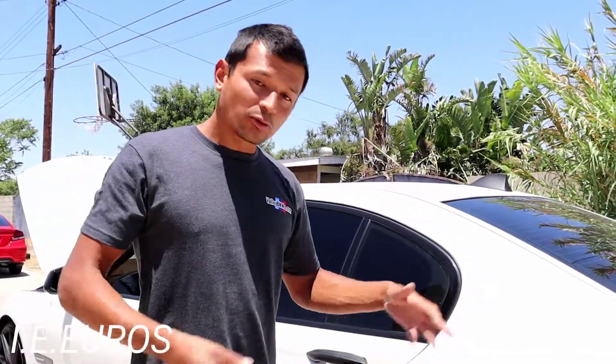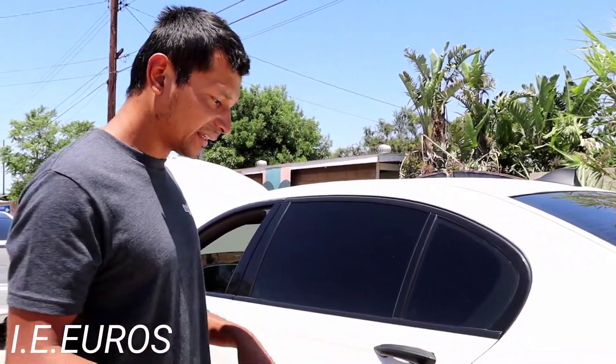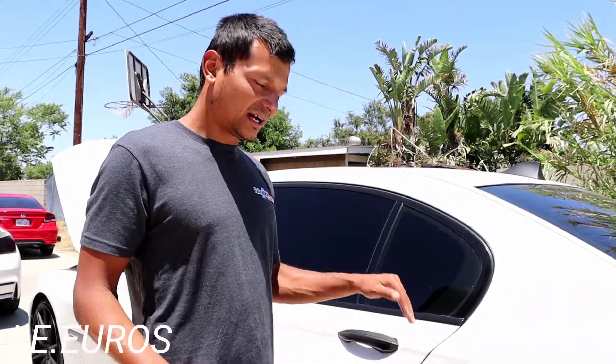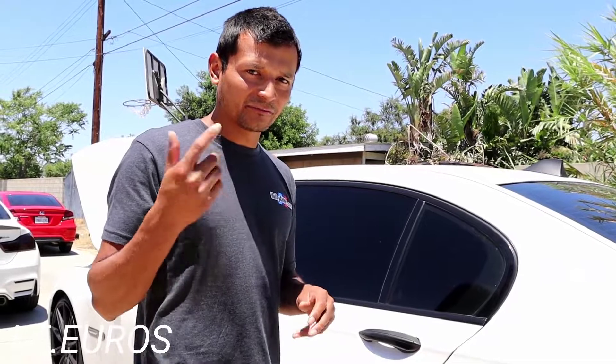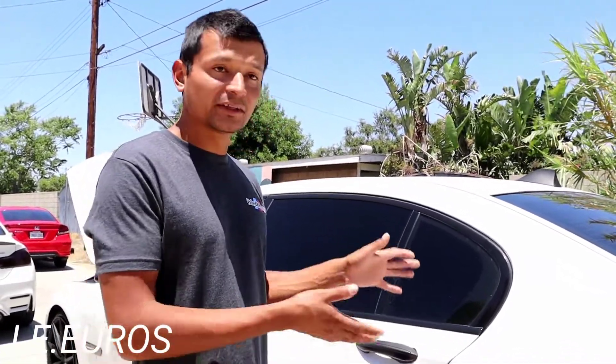Basically this is a walkthrough of all the problems this 750 has, and I'm pretty sure these are the very common problems that every 750 owner is going to encounter over the life of this vehicle.